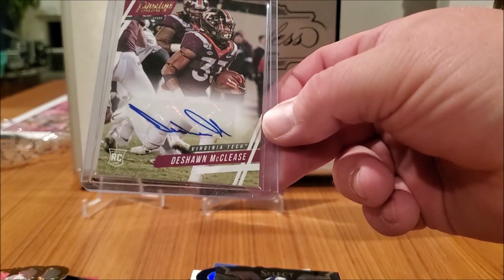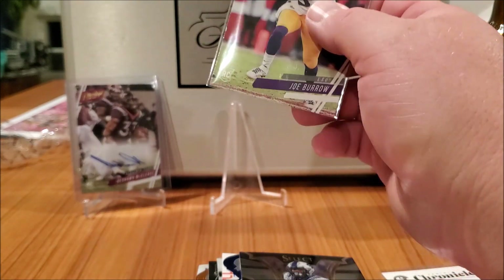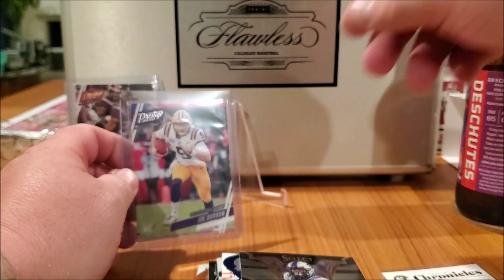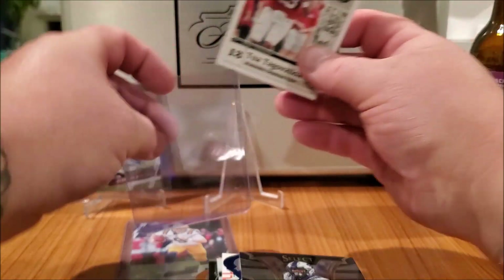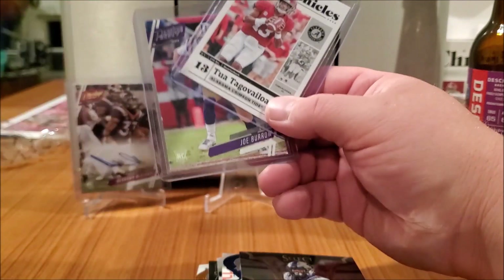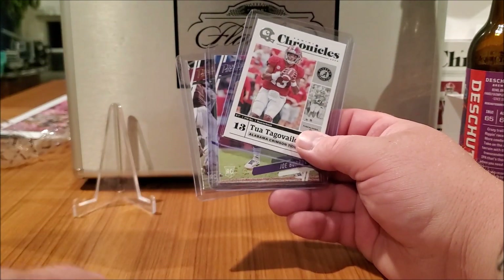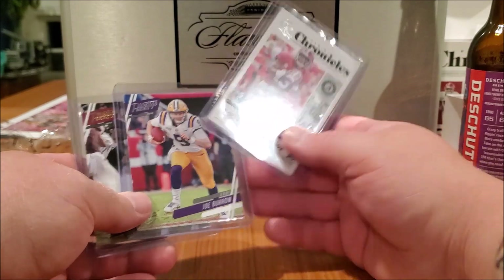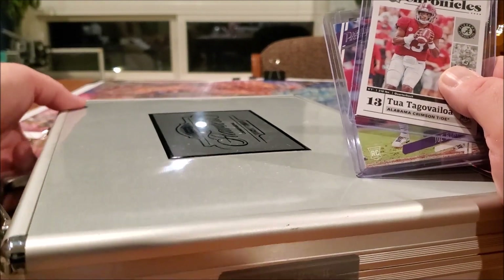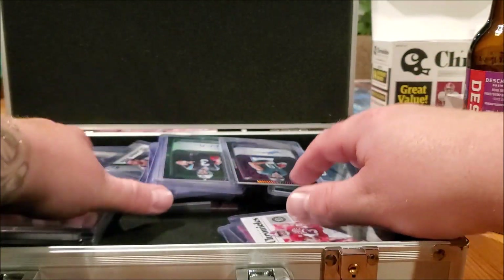We got the auto — nice looking auto but I don't know the dude. If you guys didn't know, I have a giveaway going on — it's a thousand subscriber giveaway. I've already gone way over that but life is rough, working on moving to a new house, I have kids, constantly have things going on, work full time. So I haven't got the giveaway going yet — but we're going to add to it. Putting this auto and the Joe Burrow and the Tua in here.